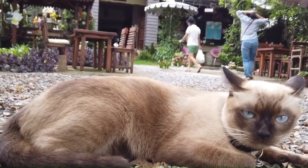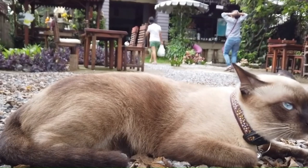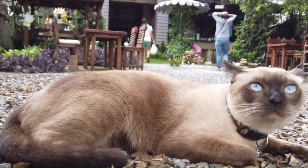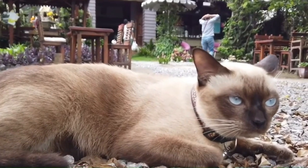Number 117: Thai. The Thai cat, also known as the Wichianmat, is similar to the traditional or old-style Siamese cat, featuring a sleek, muscular body, short coat, and striking blue almond-shaped eyes.